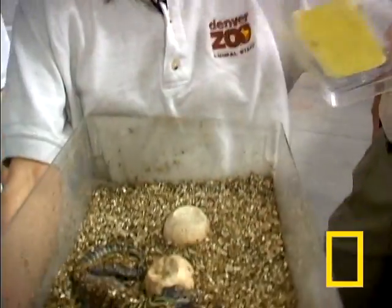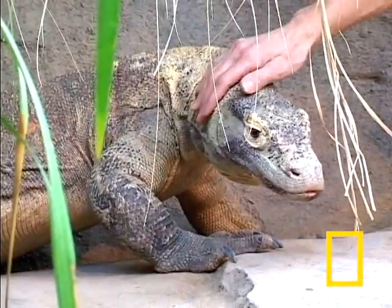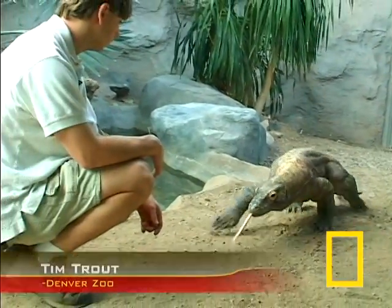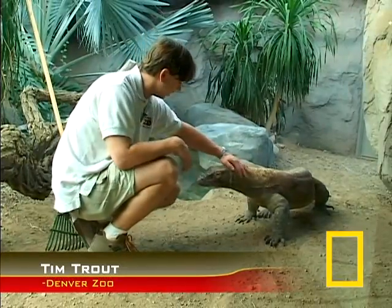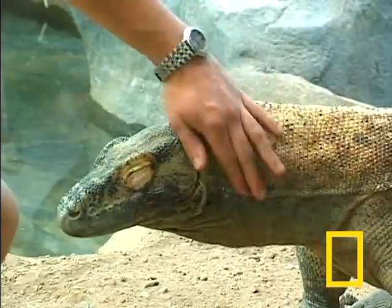While staff check the incubators for new hatchlings, the adult dragons are examined closely by their handlers. This is Caster the dragon. He's a very curious dragon. He's very friendly, as you can see. He likes to be pet. He'll shut his eyes when I rub him near the head.